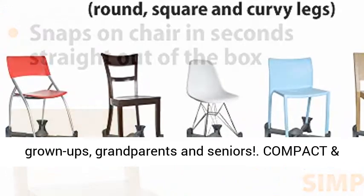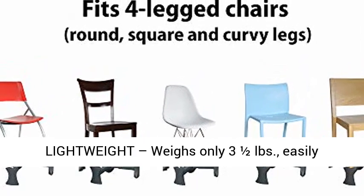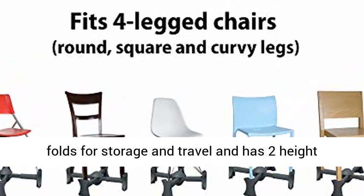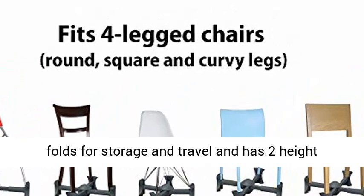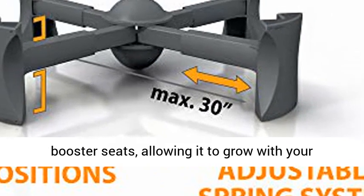From toddlers to grown-ups, grandparents and seniors — compact and lightweight, weighs only 3½ pounds, easily folds for storage and travel, and has two height positions: 3.75 and 4.5 inches, the same heights as standard booster seats.